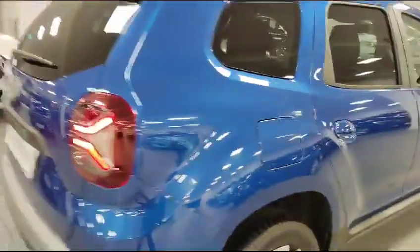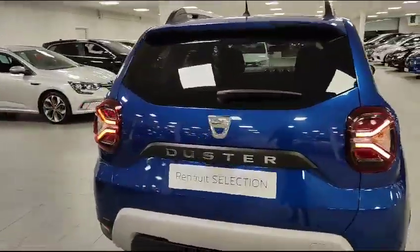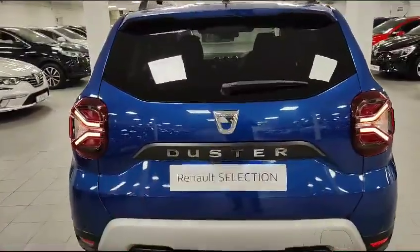Round the rear of the car, again you've got top level spec — reverse camera and parking sensors in the back. Nice clean lines with the LED lights at the back. And you've got an incredible sized boot back here, plenty of room for buggies and golf clubs and all the usual kind of stuff.